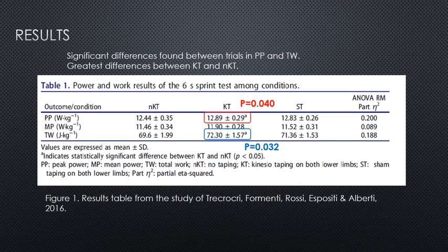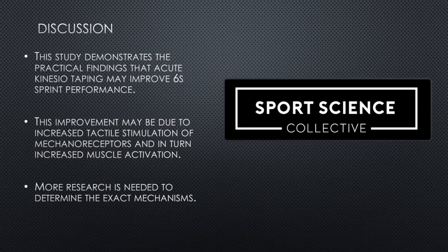So, what did the researchers find? Well, interestingly, they found a significant improvement in both peak power and total work in the kinesiotaping trial compared to no kinesiotaping — this trial here compared to this trial here. Significant differences, with a p-value of 0.040 for peak power and a p-value of 0.032 for total work. So we can safely say, according to the statistics and the participant groups, that the six-second sprint was improved by the application of kinesiotaping. This study demonstrates that the improvement may be due to the tactile stimulation of mechanoreceptors and, in turn, increased muscle activation.